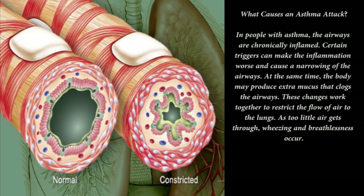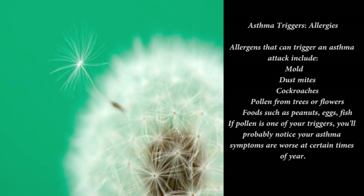Asthma triggers — pets: pet allergies are another common asthma trigger. The problem is dander — dead skin cells that collect on clothing, furniture, and walls. When pet dander is inhaled, it can cause an asthma attack in as little as 15 minutes. People with cat allergies react to a protein in the cat's saliva, skin, and urine, which can trigger asthma attacks in 20 to 30 percent of people with asthma.